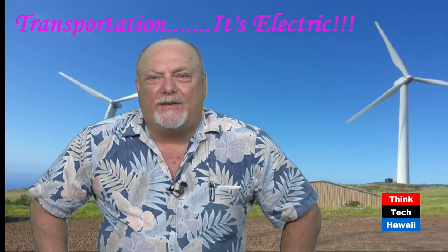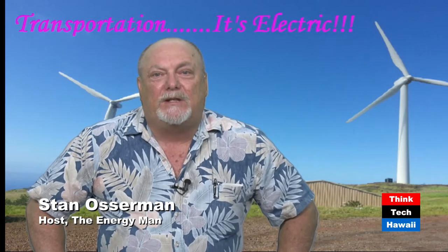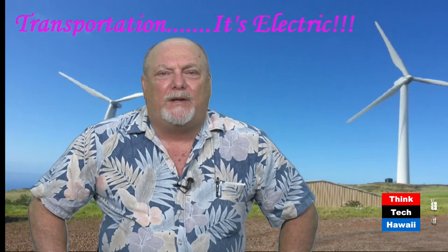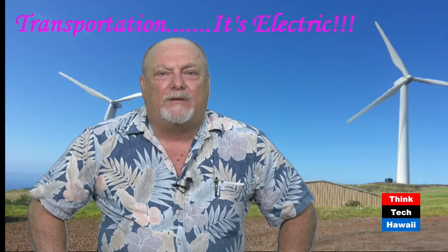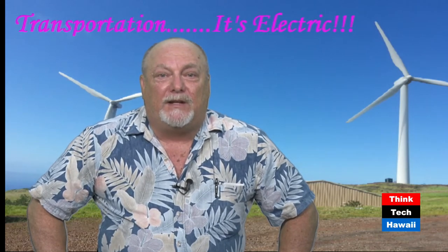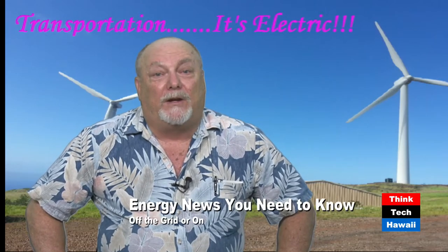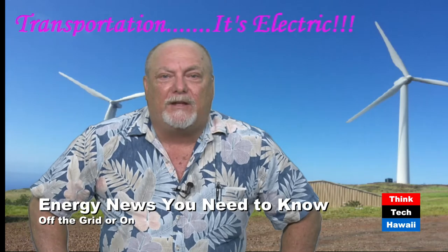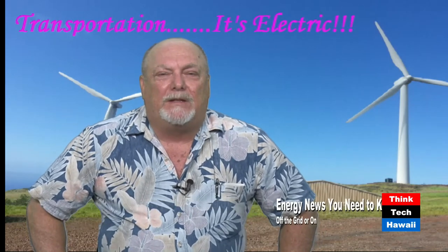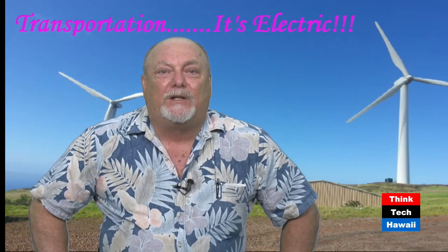Hey, aloha, and welcome to Stan the Energy Man. I'm Stan Osterman from the Hawaii Center for Advanced Transportation Technologies, part of the state of Hawaii's Department of Business, Economic Development and Tourism. And yes, I am a state employee, and today is a state holiday. Here at ThinkTech Hawaii, the hosts get paid double on state holidays and federal holidays, so I'm really here just for the money.